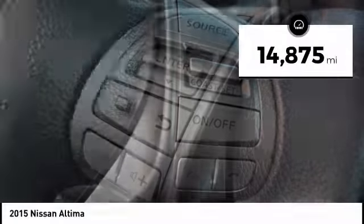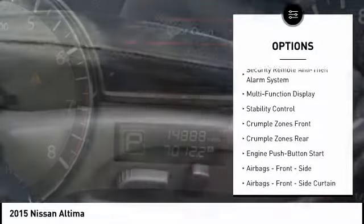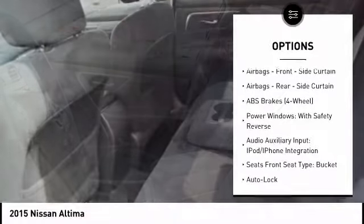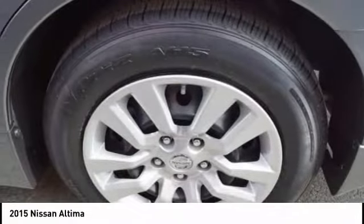This vehicle has less than 15,000 miles. Here are some of this vehicle's great options: traction control, stability control, power steering, clock, power brakes, trip computer, power door locks, child safety locks, trip odometer, electronic brake force distribution. Your new ride is just a phone call away.